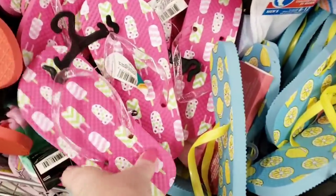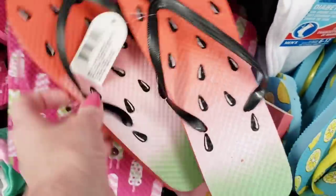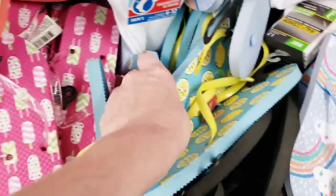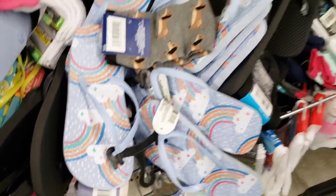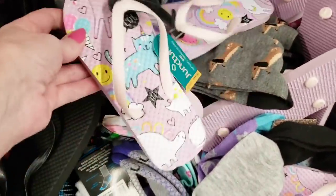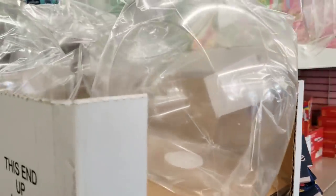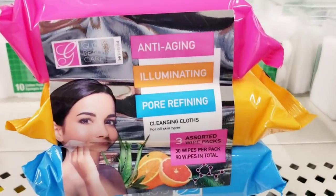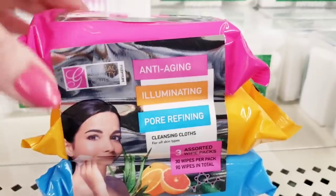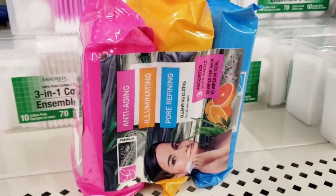Lots of flip-flops — here's some Popsicle ones. Look at the watermelon ones — those are cute — and lemons. They carry flip-flops and sandals for the entire family, and now they're carrying slides too. There's a bunch of those candy containers — I cannot get over how huge these are! You get a 3-pack of makeup wipes, so you get 90 wipes for $1.